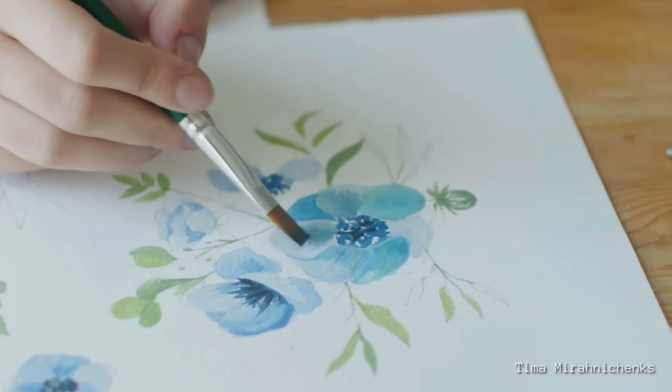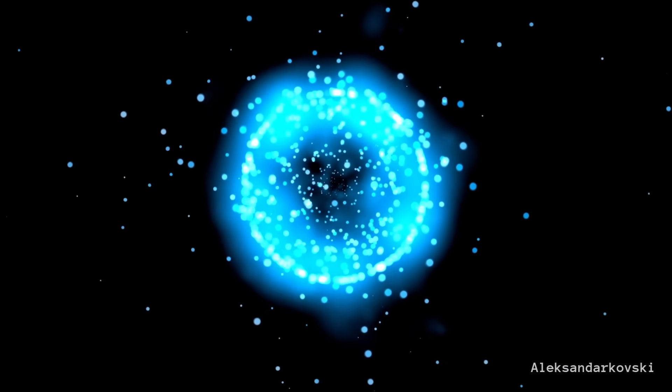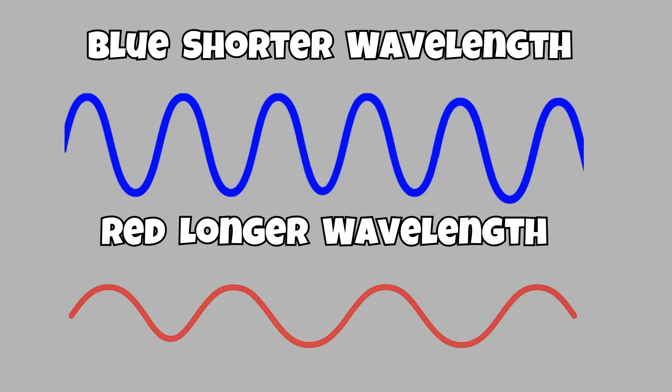So why doesn't nature just make a true blue pigment? Well, chemically, it's one of the hardest colors to produce. Blue light has short wavelengths and carries more energy, which makes creating a stable pigment that reflects it a real challenge.